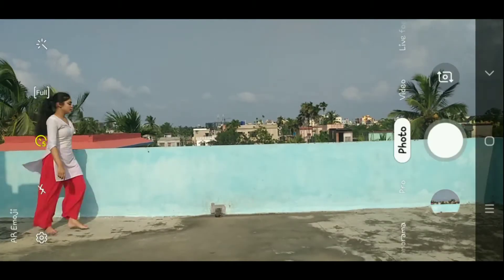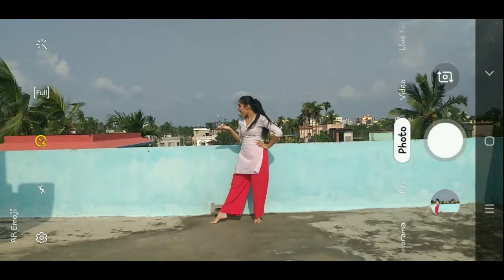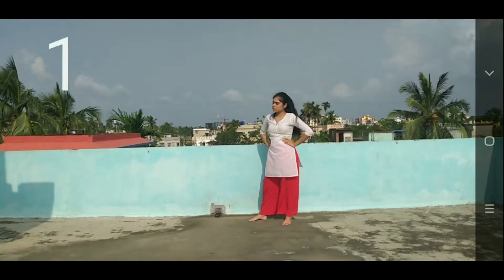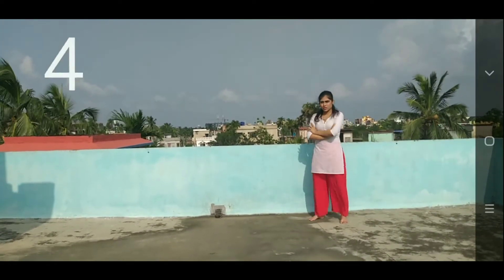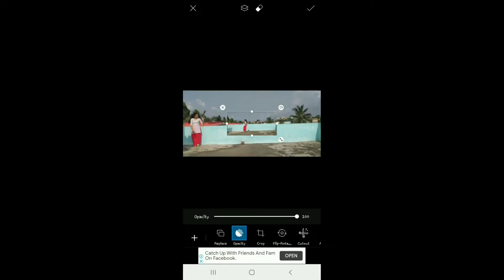The most important thing is to set the proper wallpaper on the phone, because you have the wallpaper at different angles so you can match the picture when you are composing your panorama photo.